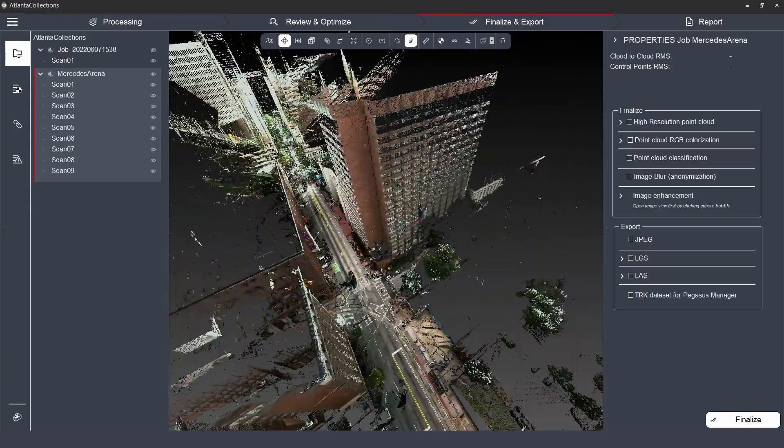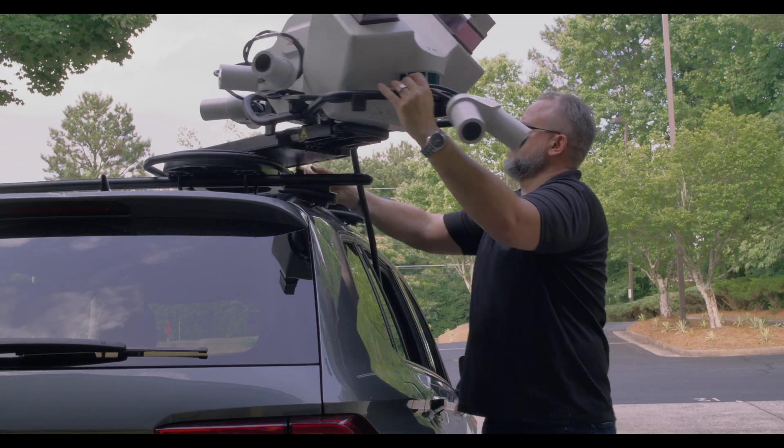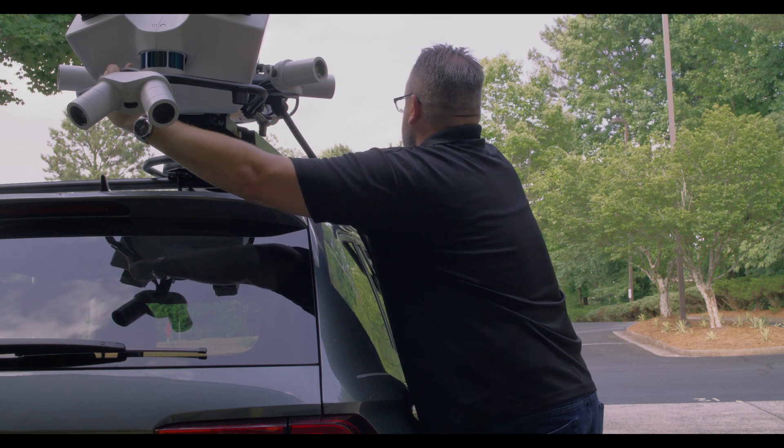The accessibility doesn't stop there. The redesigned lighter form factor makes the Pegasus TRK more manageable and easier to mount on more vehicles.